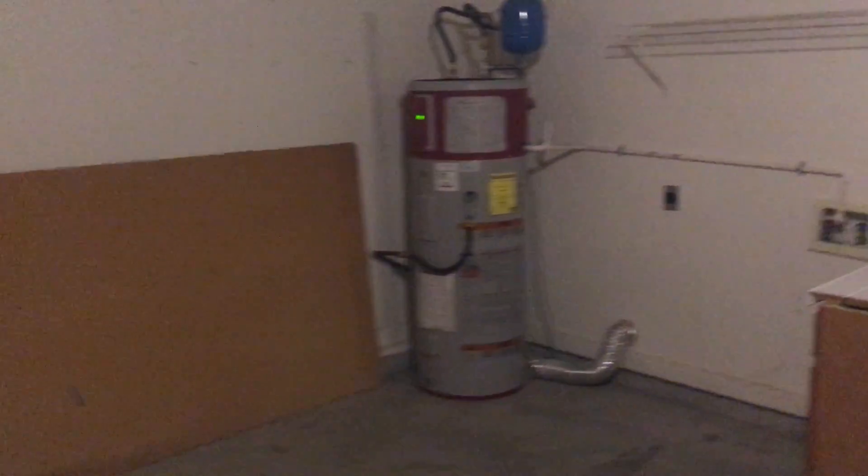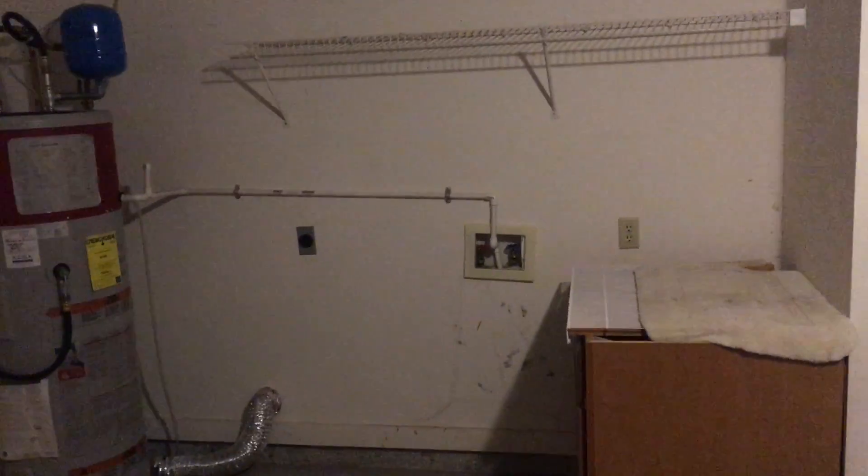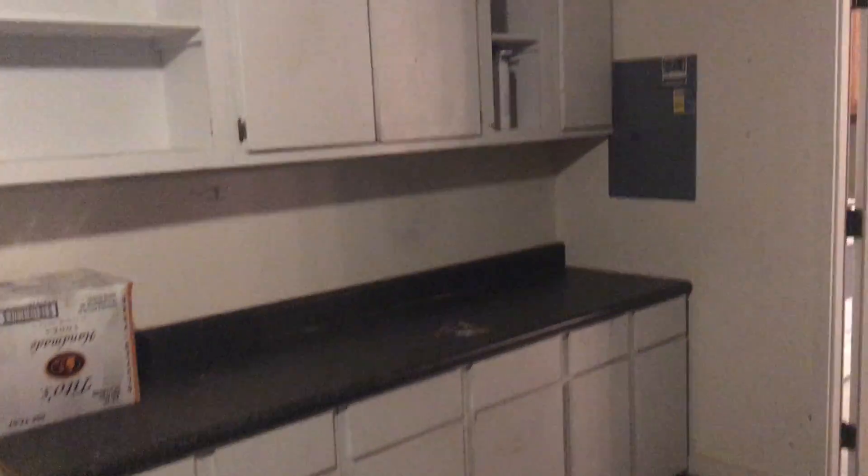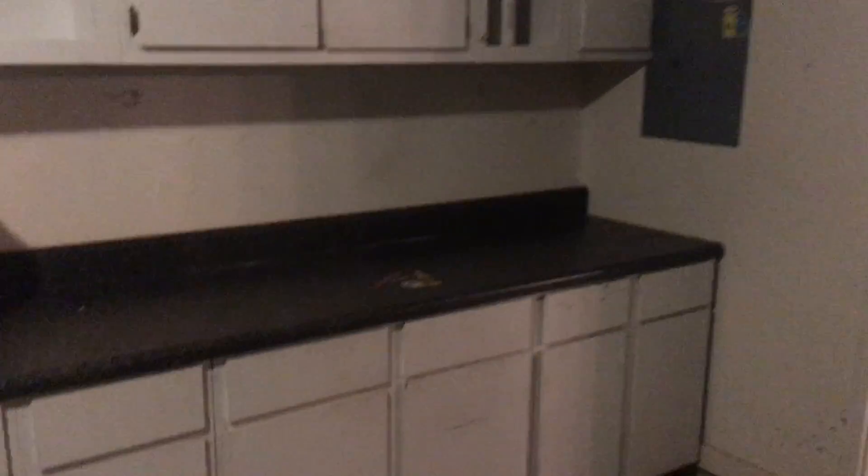Then we have the garage — two car, a good size. This is also your laundry area, so the washer and dryer would be here in the garage. It also has a cool workstation and shop-type setup configuration as well.